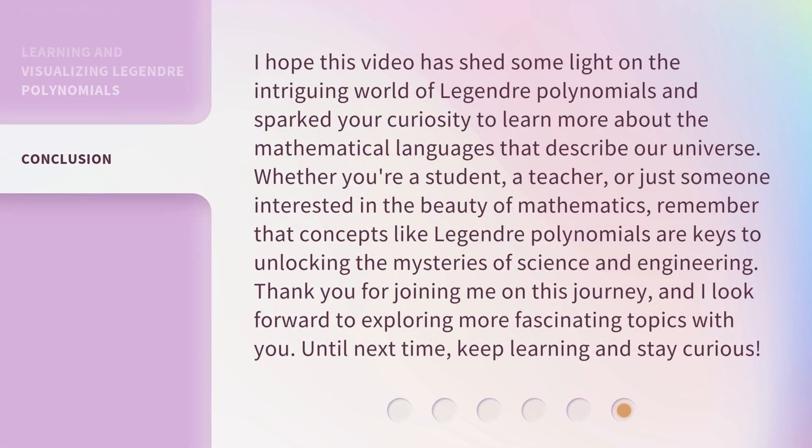I hope this video has shed some light on the intriguing world of Legendre Polynomials and sparked your curiosity to learn more about the mathematical languages that describe our universe. Whether you're a student, a teacher, or just someone interested in the beauty of mathematics, remember that concepts like Legendre Polynomials are keys to unlocking the mysteries of science and engineering. Thank you for joining me on this journey, and I look forward to exploring more fascinating topics with you. Until next time, keep learning and stay curious.